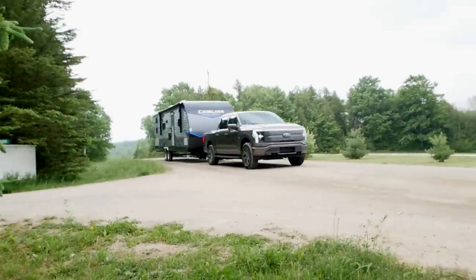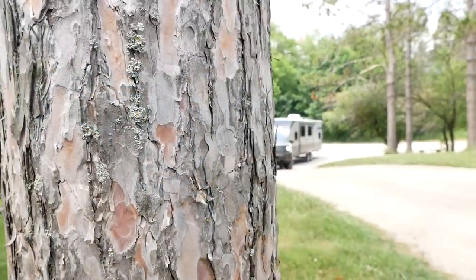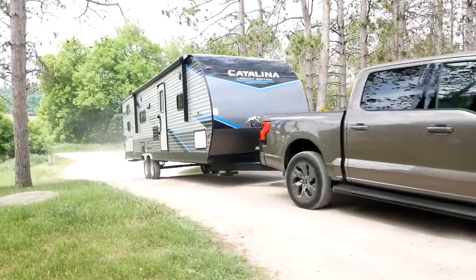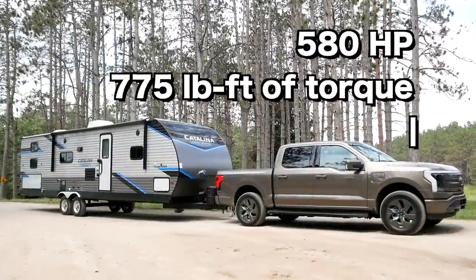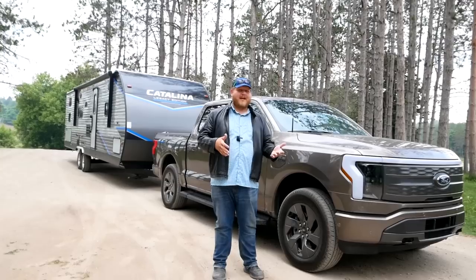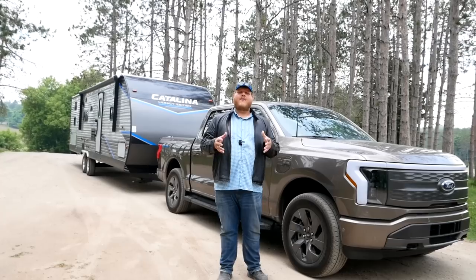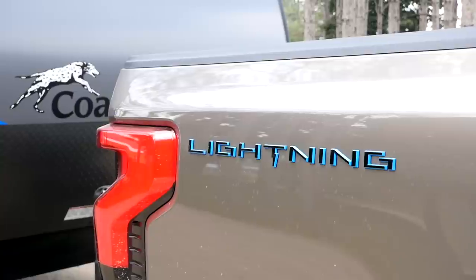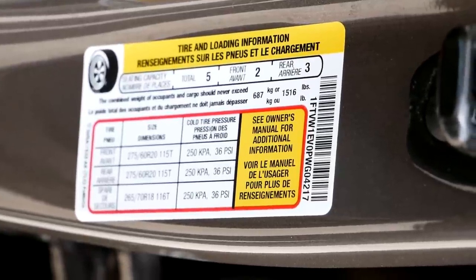Right off the top, let me hit you with a bunch of numbers. First of all, the tow rating: our truck today is a Lariat with the extended range battery and the max tow package, which means this truck is rated to pull up to 10,000 pounds. With that max towing package, you're not getting a bunch of suspension or electronics — what you're getting is upgraded cooling for both the motors and the batteries. You can get towing goodies like an integrated trailer brake controller without the tow package, but if you're going to tow heavy like we're doing today, you're going to want that upgraded cooling. The GVWR on this truck is 8,400 pounds, and that high GVWR means a high payload rating — just a little bit over 1,500 pounds of payload.